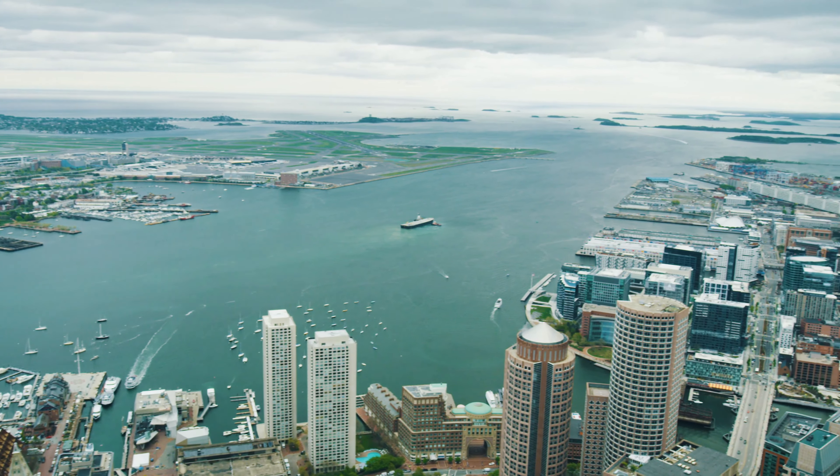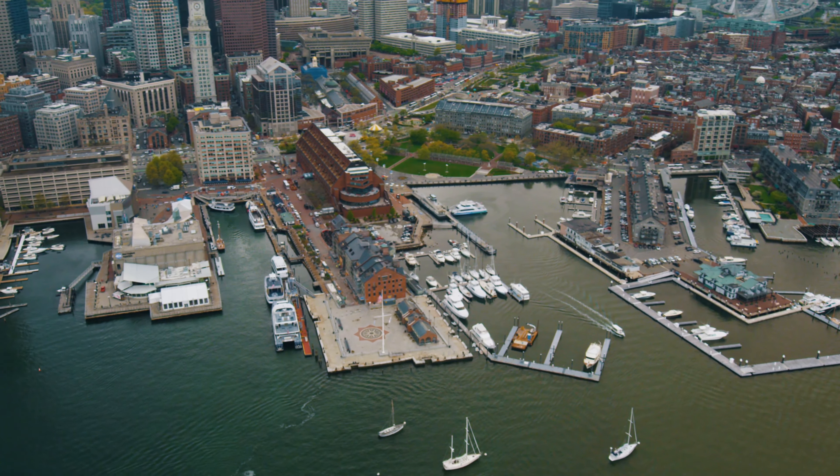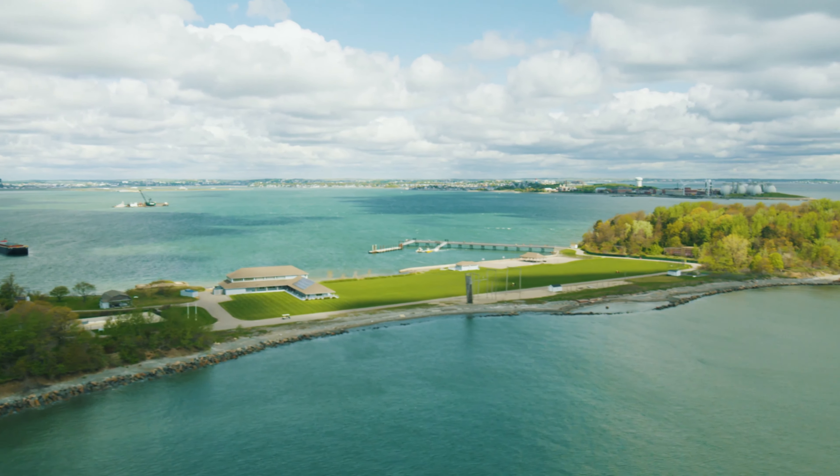Through the work of countless advocates, civic leaders, public agencies, and businesses, Boston is a city transformed, reoriented towards its waterfront, its clean harbor, and the Boston Harbor Islands national and state park.